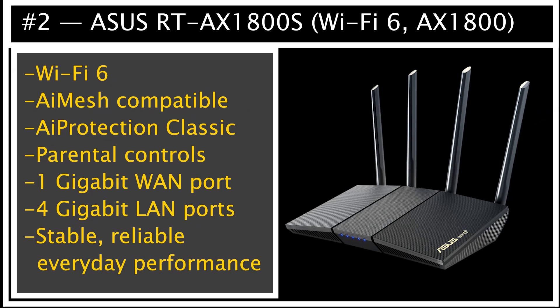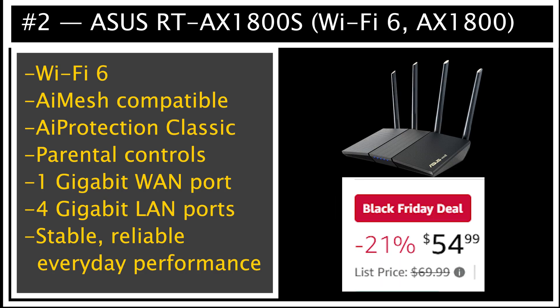Number 2 is a super reliable option, the Asus RT-AX 1800S. This is not the fastest router here, but it is one of the safest choices if you want stability, easy setup, and great long-term support. You get Wi-Fi 6, AI mesh compatibility, AI Protection Classic, parental controls, and solid coverage for small or medium homes. For around $55, this is one of the easiest recommendations for people who just need a trouble-free, good-quality router.